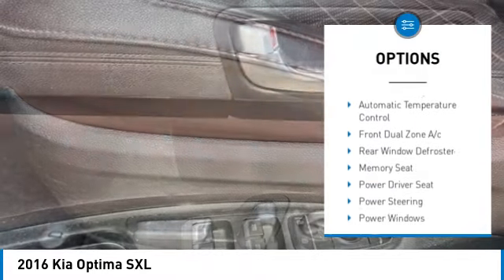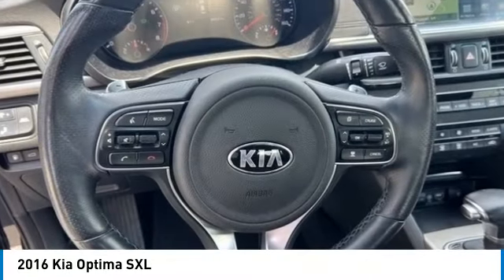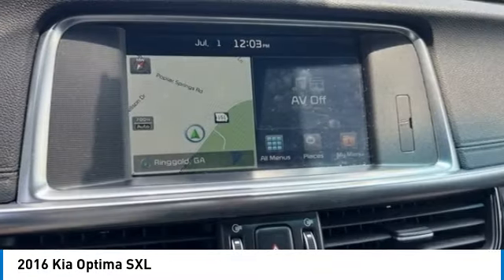Rear spoiler, brake assist, traction control, remote keyless entry, four-wheel disc brakes. If you like it online, you'll love it in your driveway. Take it for a spin today.